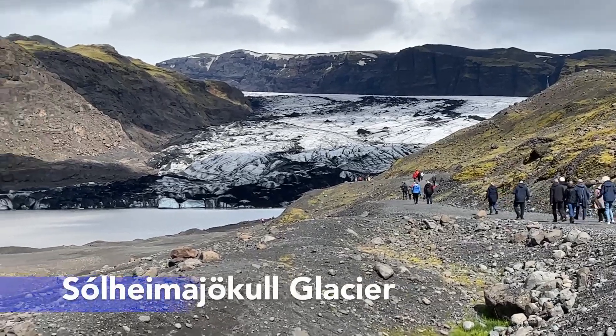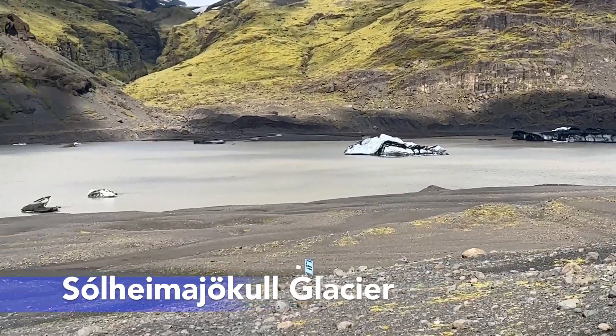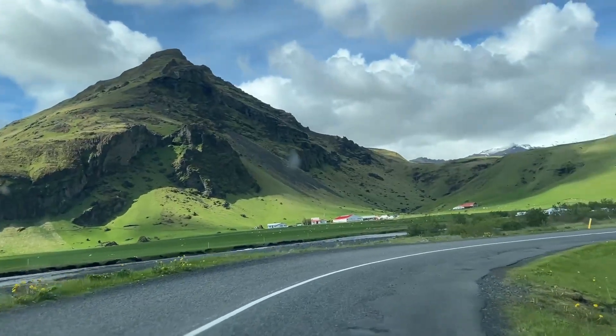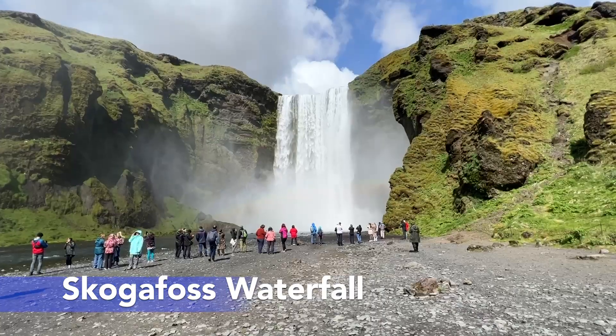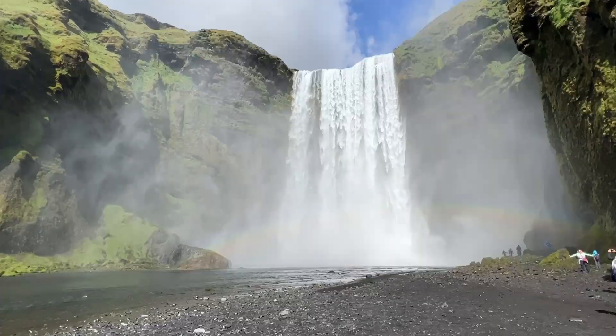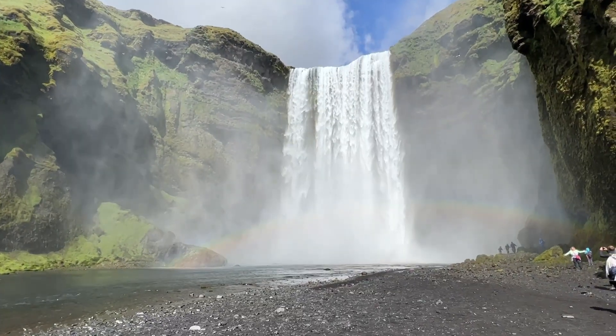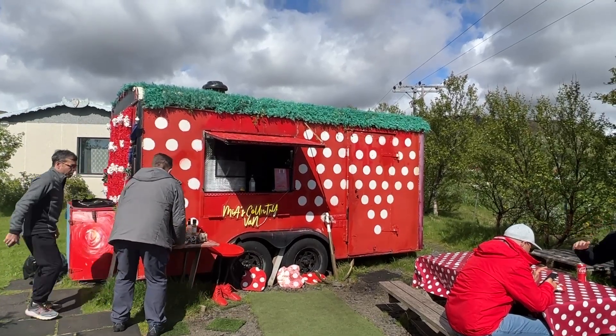We stopped at a glacier on the way but didn't spend much time walking out to it — still worth seeing though. After that we stopped at two waterfalls, both unique in their own way. You can walk behind both waterfalls and there is food and gifts to purchase at both places. We stopped for some delicious fish and chips at one of them.